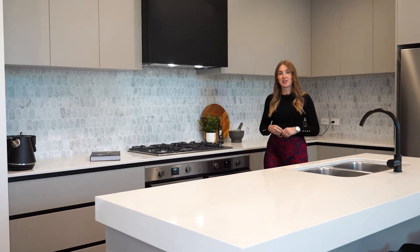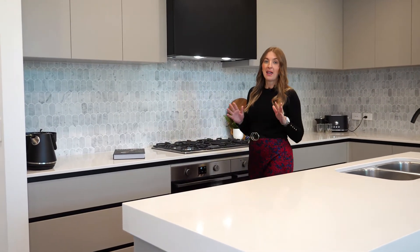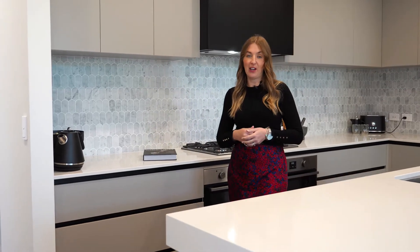Hi, I'm Nat Scott, New Homes Consultant for Summit Homes. I'm out at one of our newly completed brick veneer homes today to talk about the benefits of building with brick veneer.